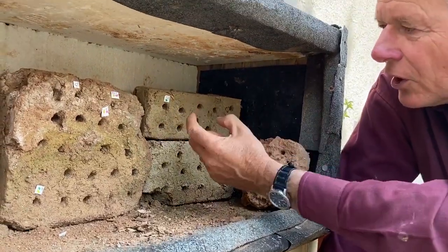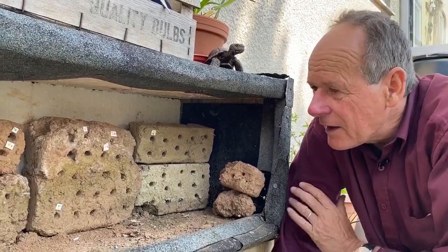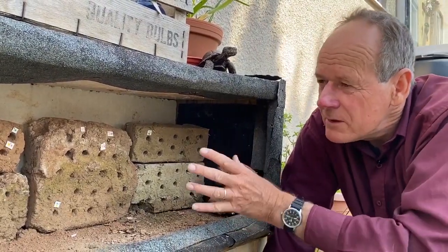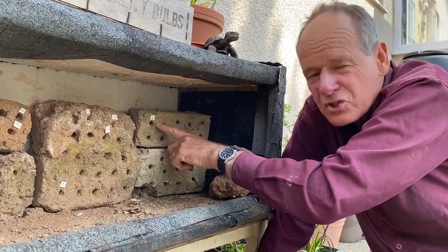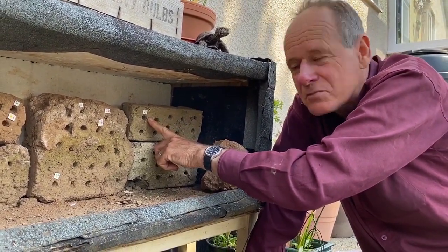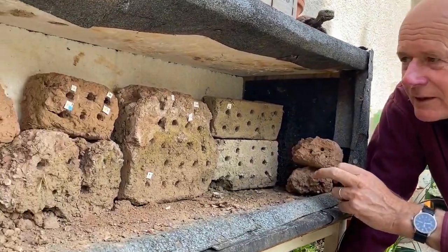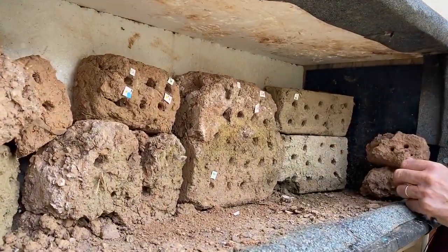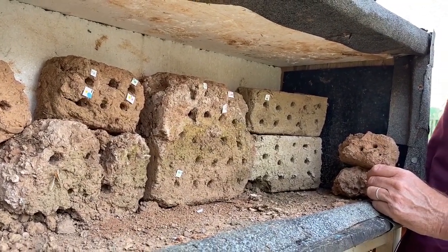They don't go very deep into the hole — only about a couple of centimetres. I think that's due to the fact that the bees that emerge from the eggs she's laying now won't emerge until next March, and they want to be quite near the surface. We've got two bees here: the green bee coming in and this one — oh, this one actually isn't marked, this is the unmarked bee.